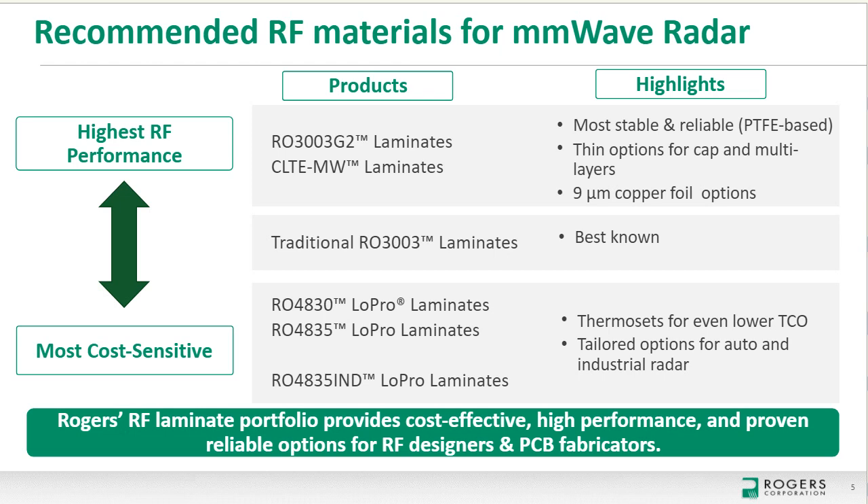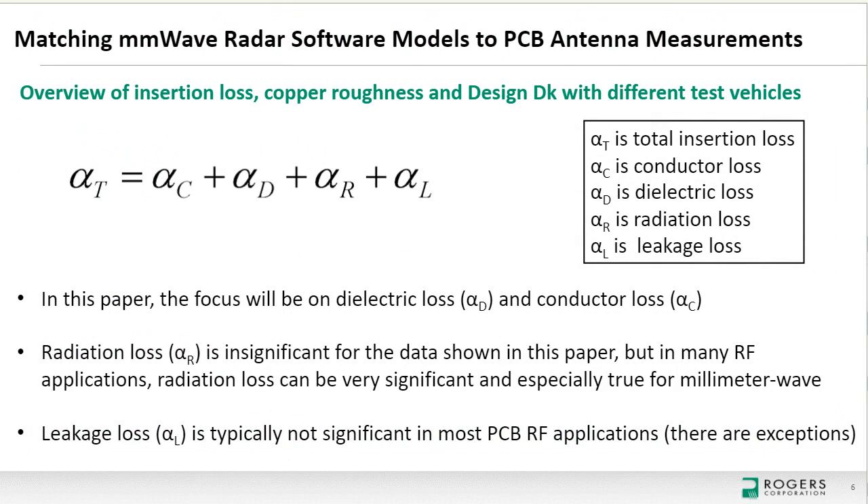John Coonrod begins with a quick overview of insertion loss and basic concepts. Insertion loss is made up of four components: conductor loss, dielectric loss, radiation loss, and leakage loss. The focus will mostly be on conductor loss and dielectric loss. Radiation loss is complicated with many dependencies — design-related, materials-related, and frequency-related — and is not discussed in the basic concepts section, as the data shown is well-behaved for radiation. Leakage loss is also ignored.